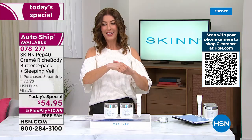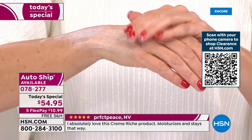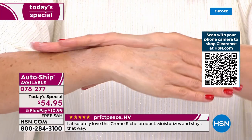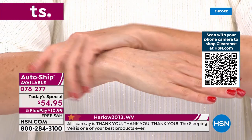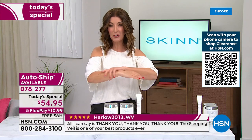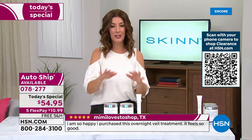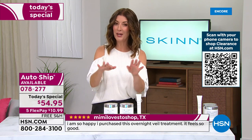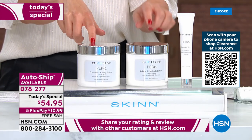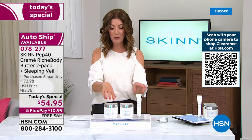These are going really quickly — by far the best value we have ever offered. It is a huge bestselling customer pick. Pep 40 has 40 percent peptides in a body butter — literally unheard of. These two jars will last a very, very long time. We also have this on auto ship: you'll receive the full size of the sleeping veil with your very first order, and then every 120 days you'll get the two-pack of body butters in the 16-ounce size at this one-day-only price.